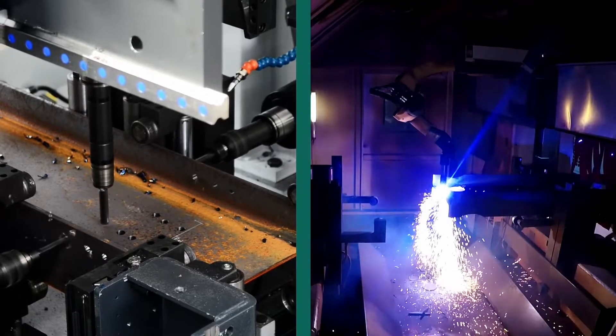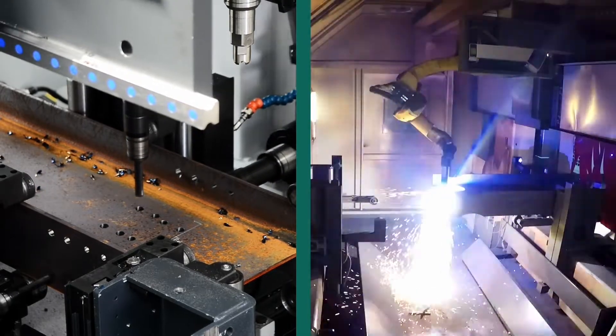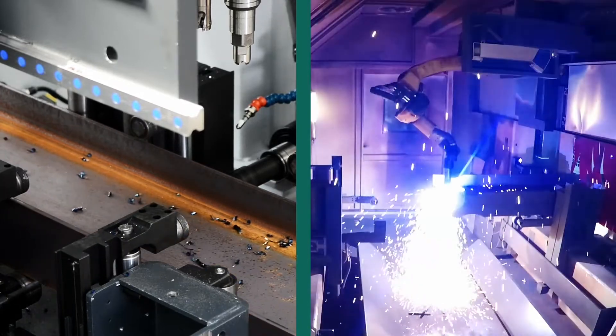The Valiant drill line and Nozomi Plasma Cutting Robot can perform the same task in some cases, but the advantage of this powerful combination is that only the most productive process for each application is utilized.